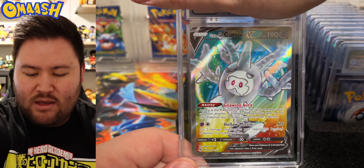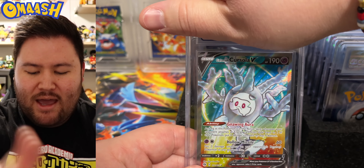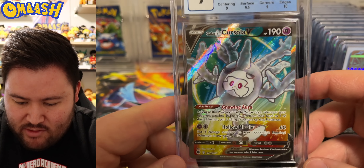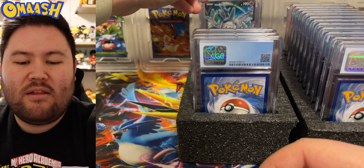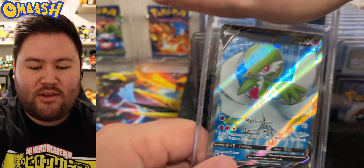We got the Galarian Cursola V this time. Beautiful card — love the colors in the back. A 9. Interesting. The centering and the corners both got 9s, which is weird because the centering looks pretty good to me. The back is a little off, but they've got all of the big ways to grade their cards.